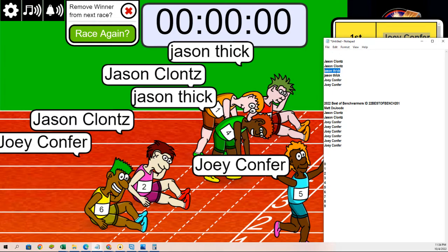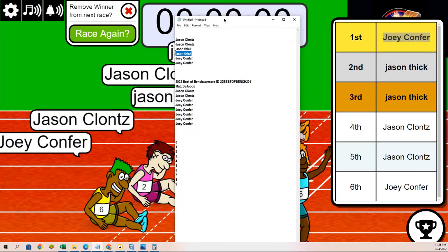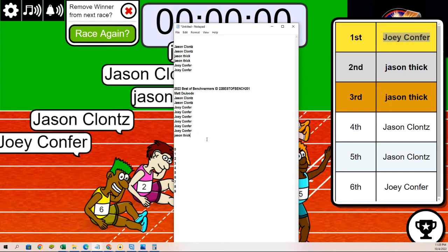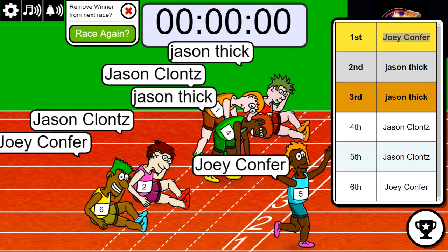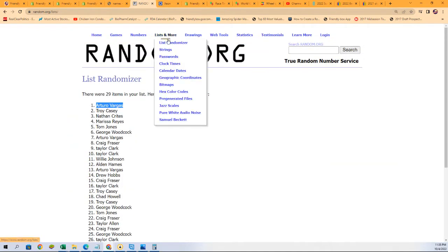Chase and T. Now let's start the box break, Chase and T. We're going to see — this is a serial number break with 10 spots, and we're going to see right now who gets which serial numbers.